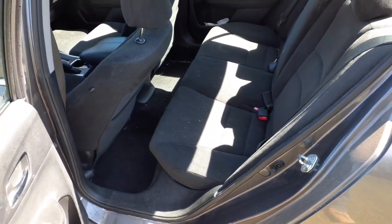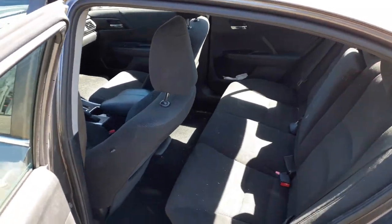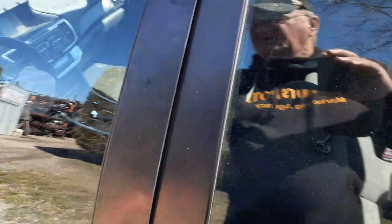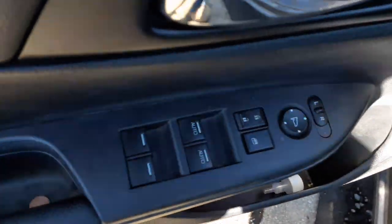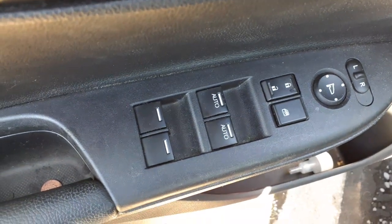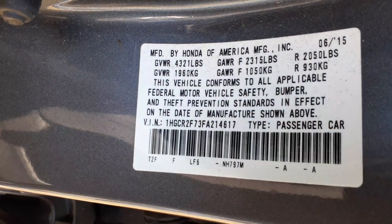Here's your interior — gray cloth, trim code A. You do got left and right buckets: left side is a power bucket with the lumbar, right side is a manual bucket. Here's your window switches — you got dual automatics, power window, power locks, power mirror. Here's your manufacturer sticker. Center console is in good shape.